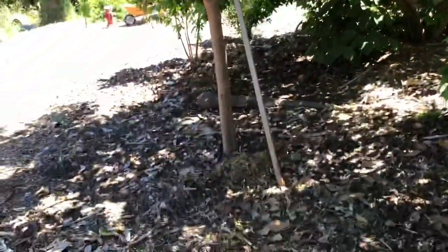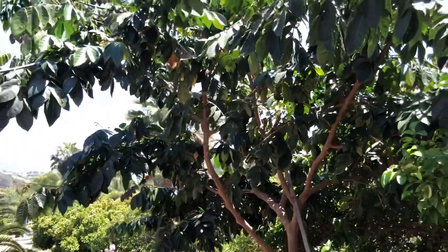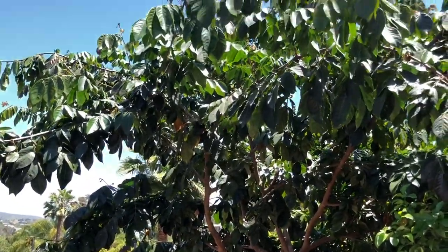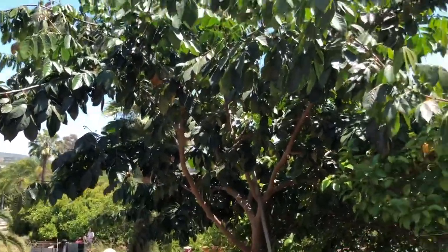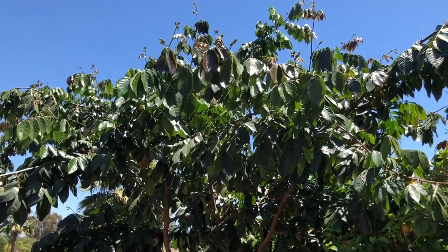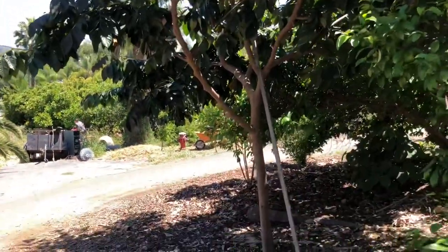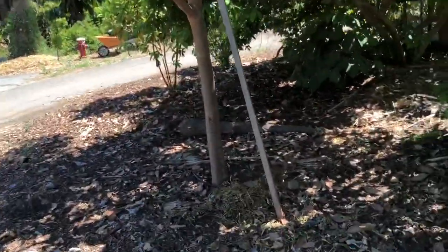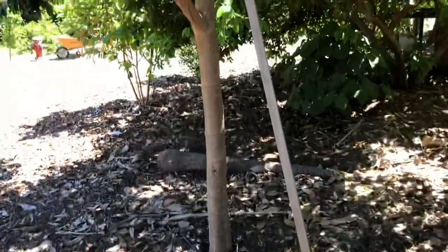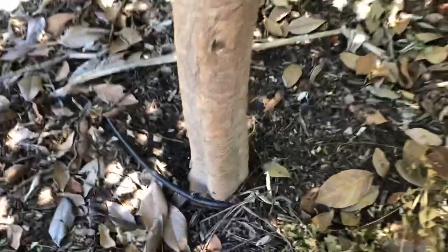This is the vanilla ice cream bean tree right here. This one has been fruiting for the last couple years and is providing some really nice shade now too. This tree's only been in the ground three years and it's grown really fast.